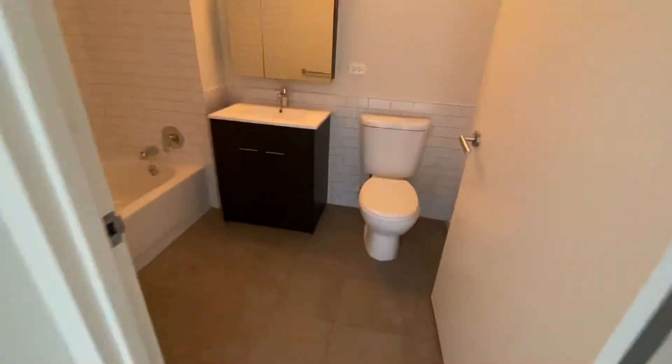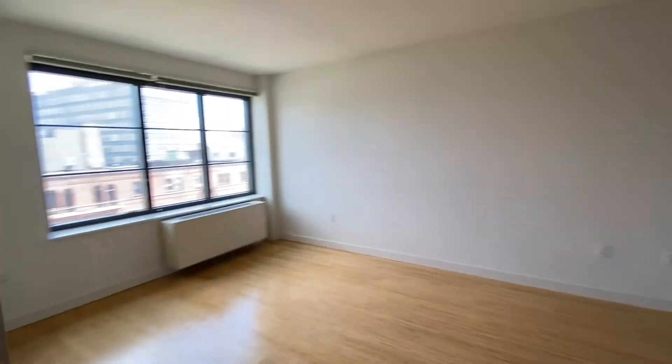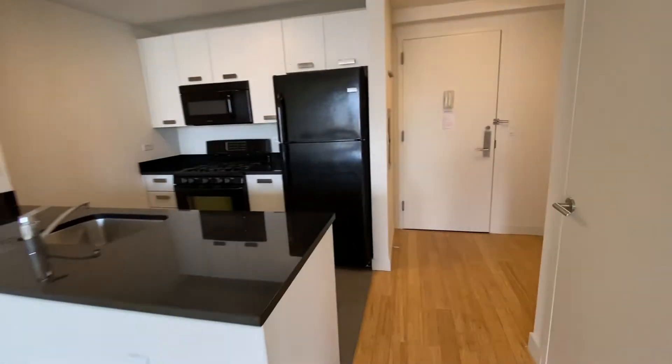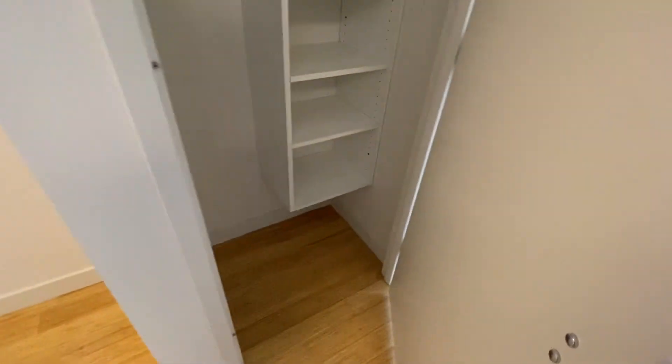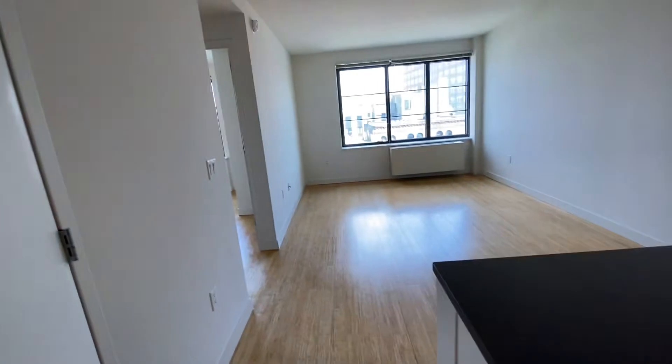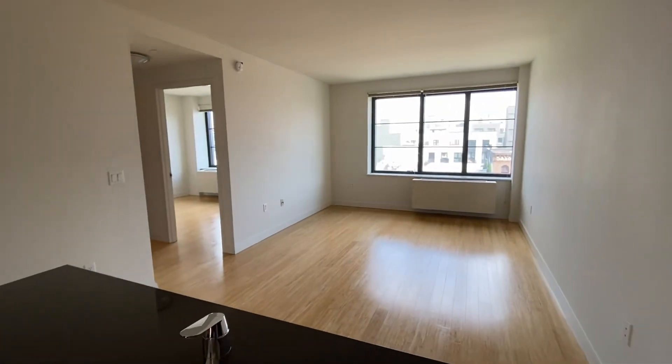Central AC, central heating. Beautiful finish, overall very clean. A little pre-foyer, so you don't come right into the apartment. Very, very nice sunny unit.